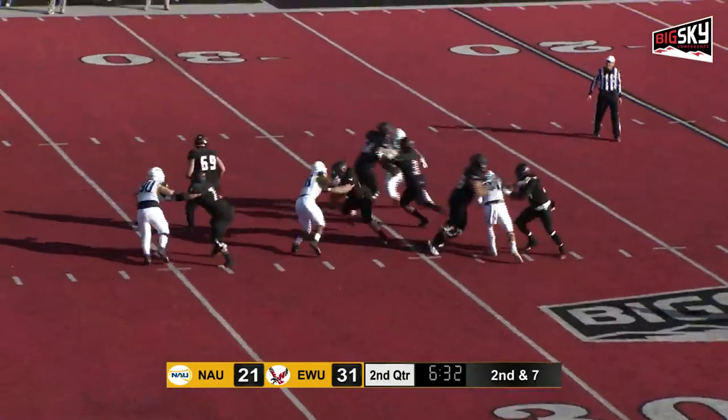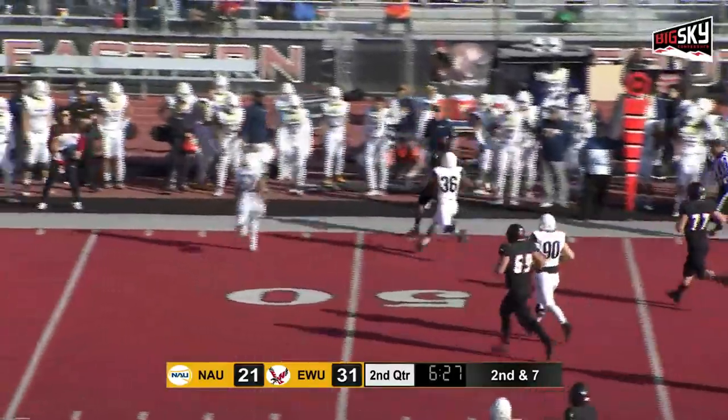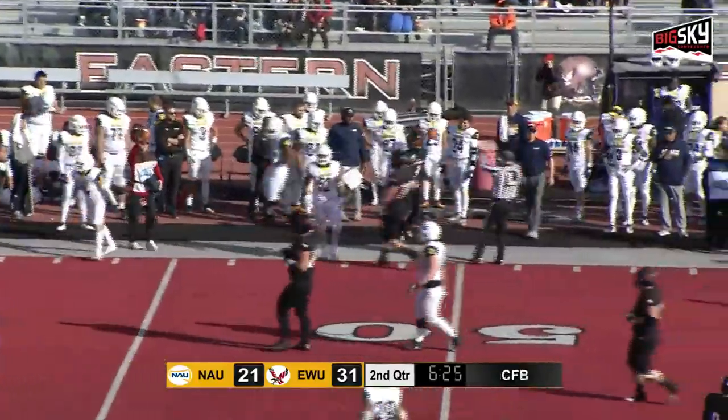Pierce in the backfield. Barrier steps through trouble, now he's on the run. He'll pick up the first down and more as he just trots out of bounds.